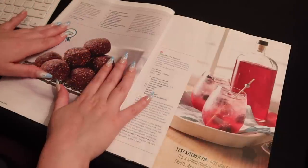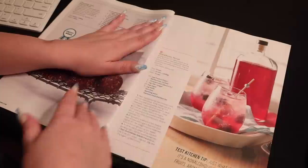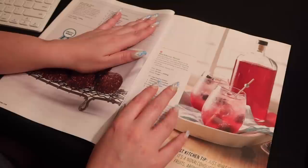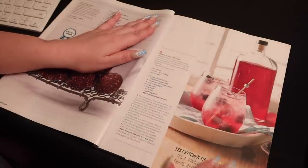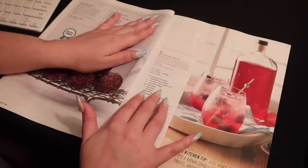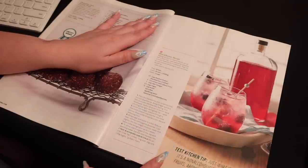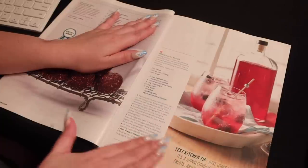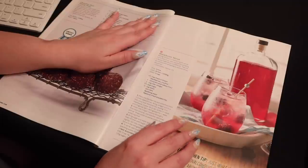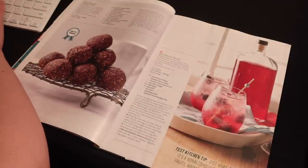Next we have some chocolate date energy balls — that sounds like a really interesting snack for the week, but maybe not the party. Then we have blackberry shrub. It has frozen blackberries, cinnamon stick, cider vinegar, sugar, water, and sparkling water. This kind of emulates kombucha in terms of flavoring. It's a non-alcoholic syrup made with fruits, aromatics, sugar, and vinegar — the vinegar is more of an acting ingredient to create the syrup you're looking for. We can always put a twist on these for alcoholic versions if you wish. Blackberry shrub — adding that one.